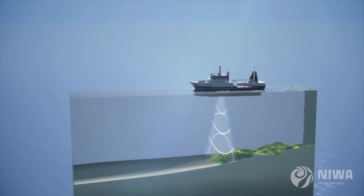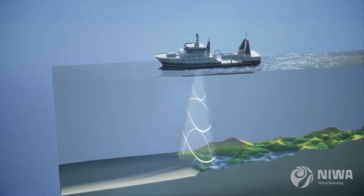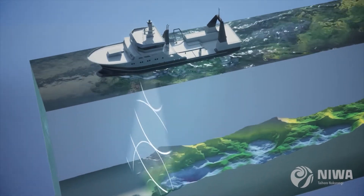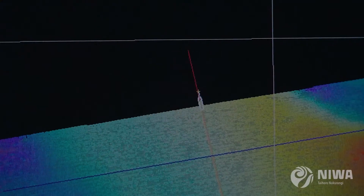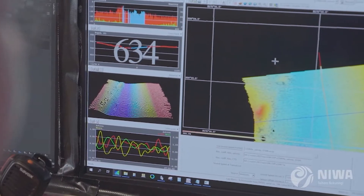Multi-beam echo sounders work by transmitting an acoustic pulse — a ping — and then the receiver, which is like the listening ear, will wait for the return signal, the echo. Based on what we know about how fast sound travels through the water column, how long it takes to go from the ship to the sea floor and back up to the ship, that gives us depth.